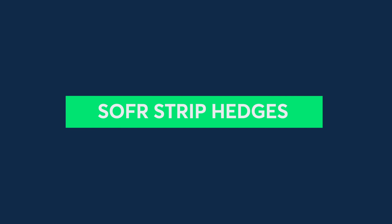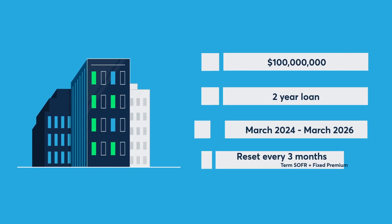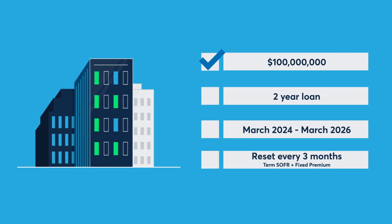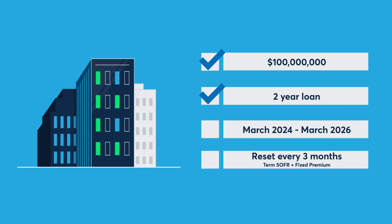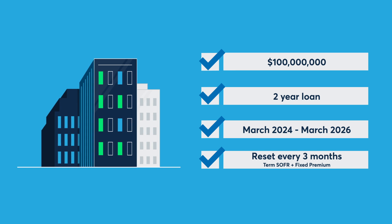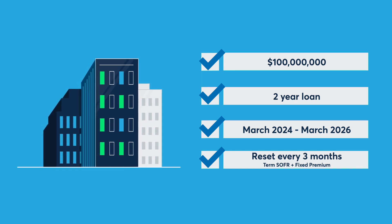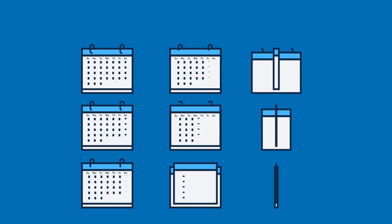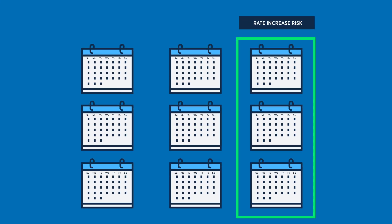Although there are various strategies for hedging with SOFR futures, let's look at SOFR strip hedges. Let's say in March 2024, a corporation assumes a loan for $100 million. It's a two-year loan repayable in March 2026. The rate is reset every three months using the prevailing three-month term SOFR plus a fixed premium. A corporation facing this loan is exposed to the risk that rates will increase at each of the next seven loan reset dates.